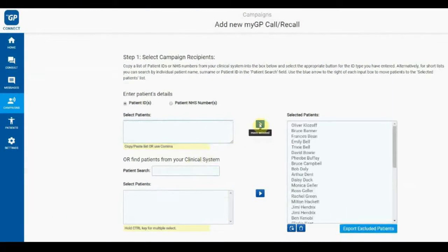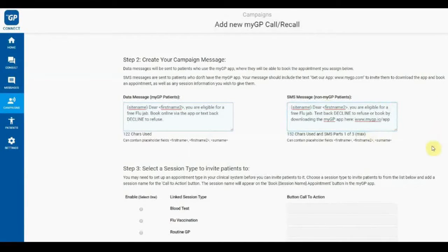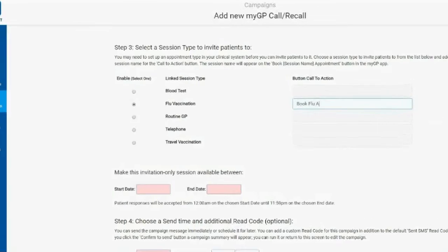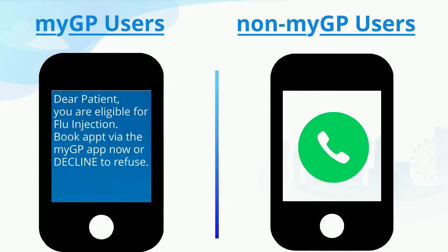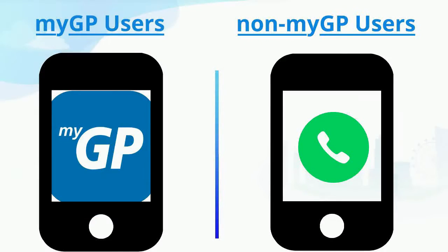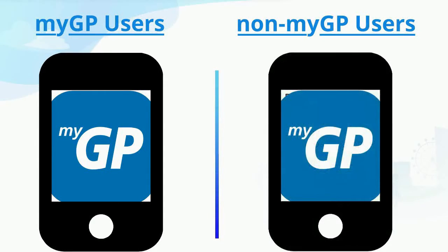Additionally, our MyGP app can offer a flu campaign via the call recall feature. It gives your practice a chance to target app users and non-app users via tailored messages. App users receive a private flu booking slot, while non-app users receive a text that makes them aware they can download and book in too. The result is a resourceful message that hits two birds with one stone for your upcoming flu seasons.